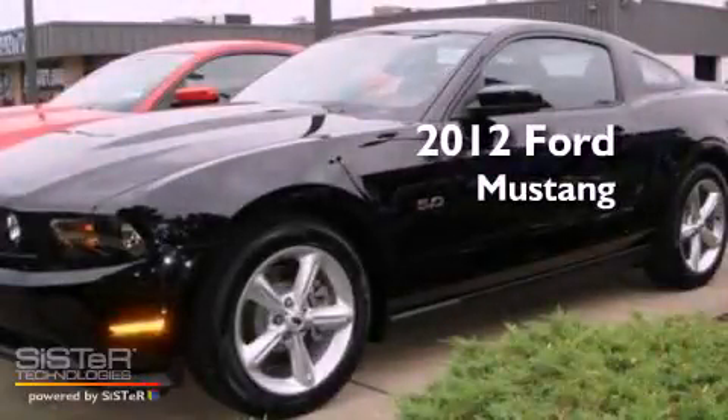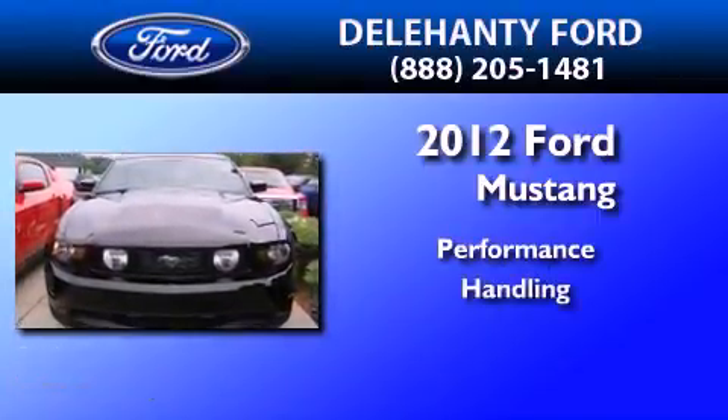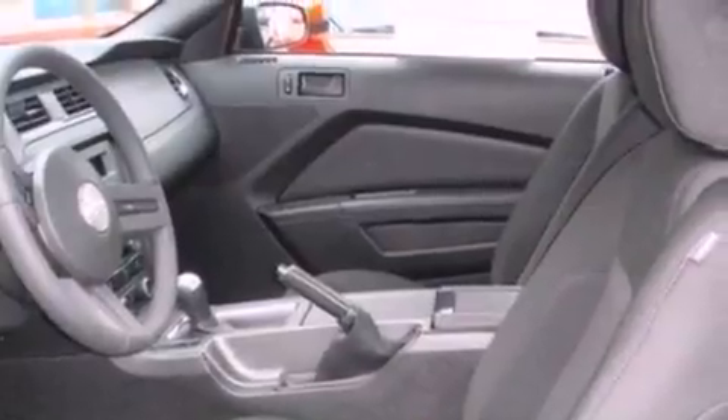This is a brand new 2012 Ford Mustang. Its top features include air conditioning and an external temperature display.